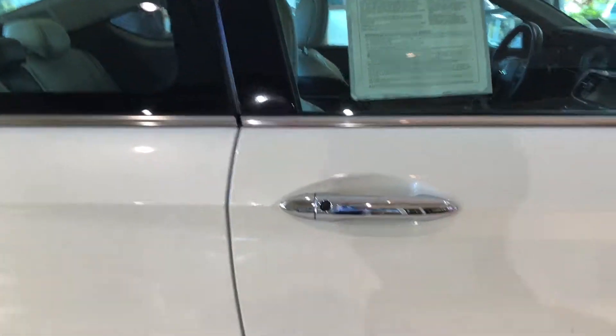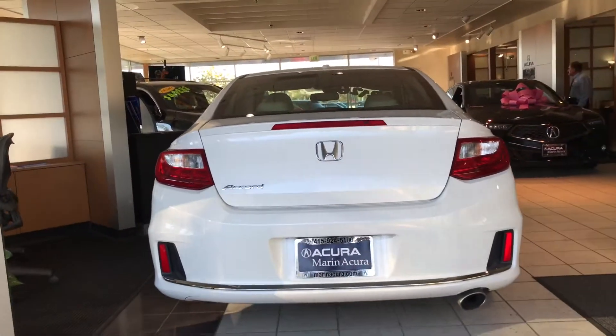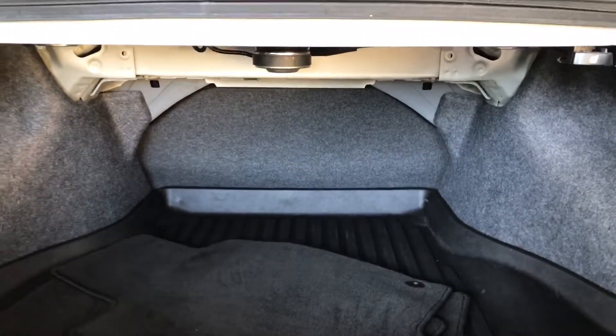You have intelligent key, which allows easy access in and out of the vehicle. And towards the rear end of the Accord, check it out — it's sporty, it's sleek, it's sexy. The integrated spoiler features the release for the trunk door, and you can see there's a ton of space. If necessary, those rear seats can fold for even more space.